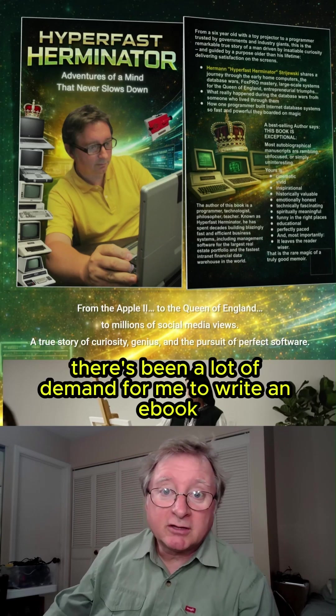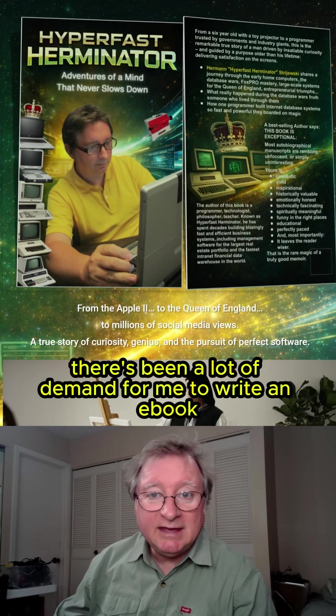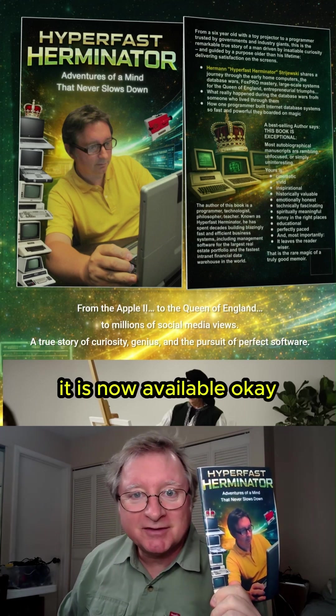Hello, Herman here. There's been a lot of demand for me to write an e-book, and ta-da! It is now available.